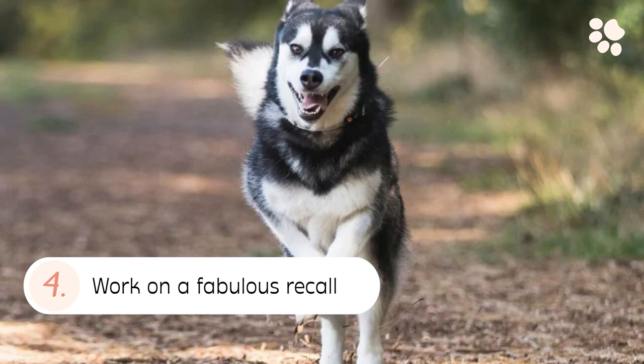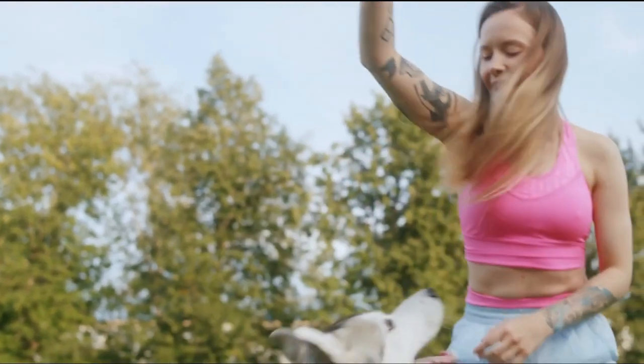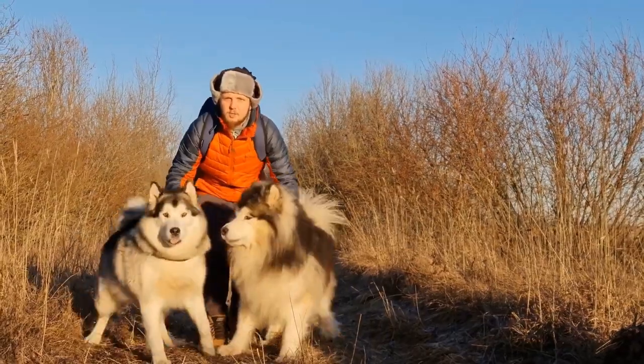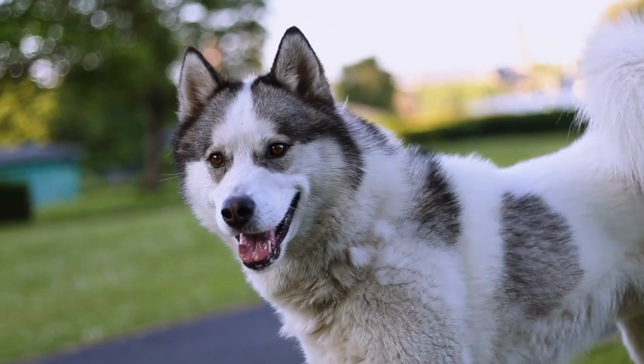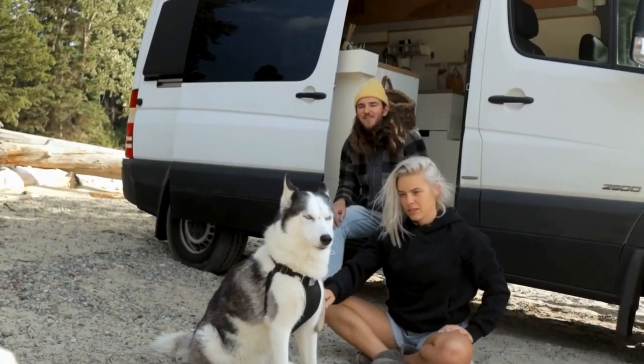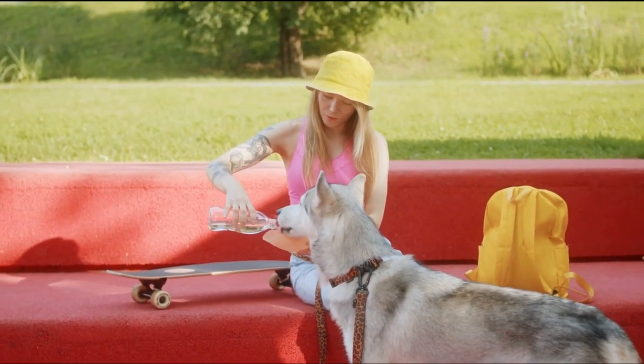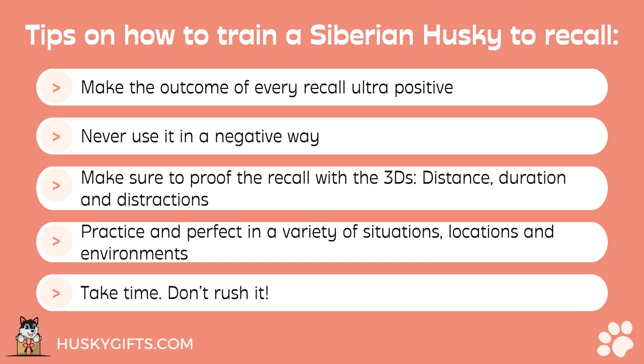4. Work On A Fabulous Recall. If there was only one command you could teach your Siberian Husky, make it a recall. A reliable recall will save your dog almost every single time from everything you don't want them to do. Consider a fabulous recall as your ammo while training your Husky to not run away. Tips: make the outcome of every recall ultra positive, never use it in a negative way, proof the recall with the 3Ds — distance, duration, and distractions — and practice in a variety of situations, locations, and environments. Take time; don't rush it.